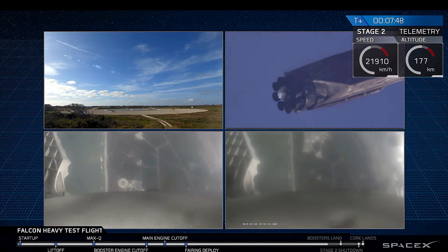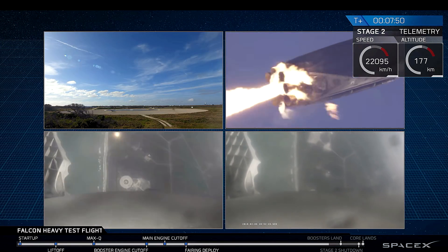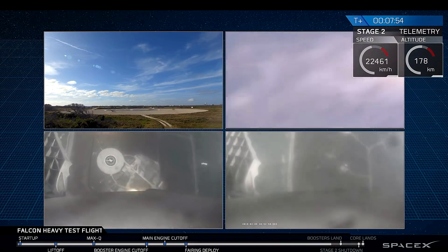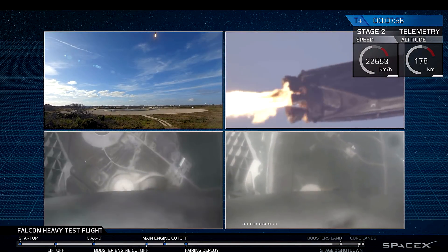Holy moly! And that landing burn has started — bam!